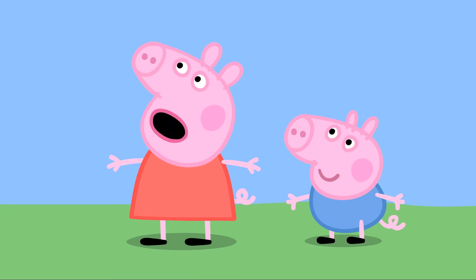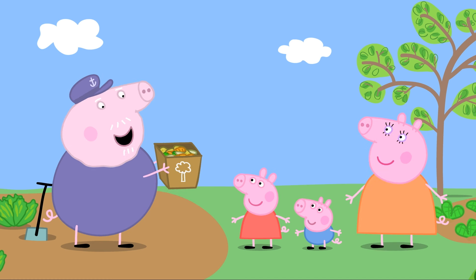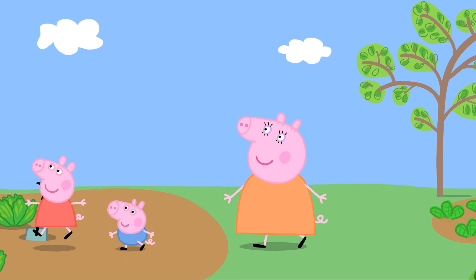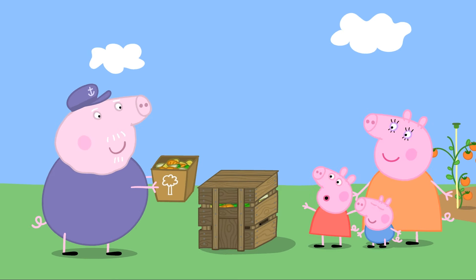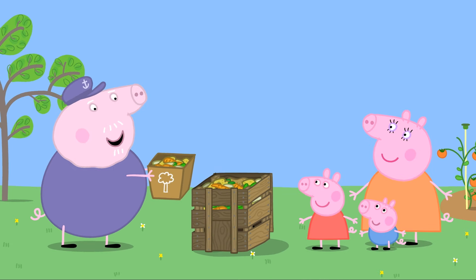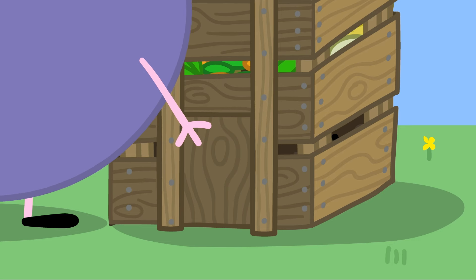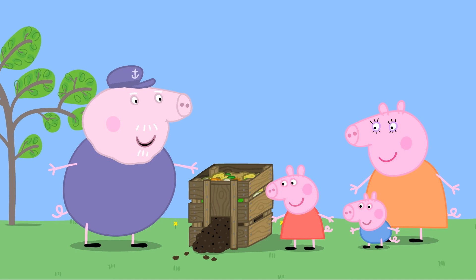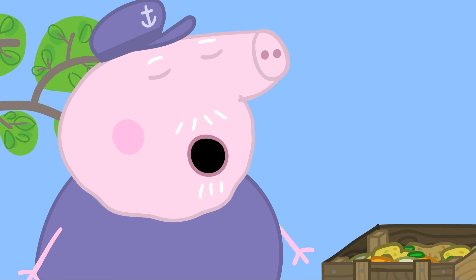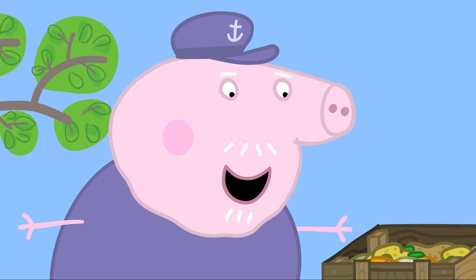Peppa asks if Grandpa's garden eats vegetables. Grandpa explains the peelings are for his compost heap and shows them. It looks like a wooden box — but a very clever one. He explains: the peelings go in the top, and out of the bottom comes lovely rich earth called compost. He says he has some little friends that help.